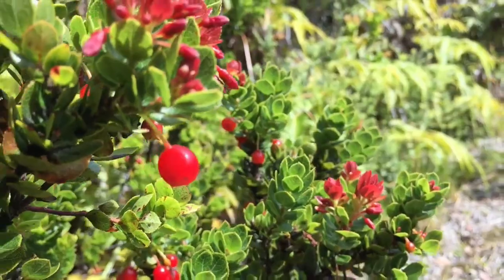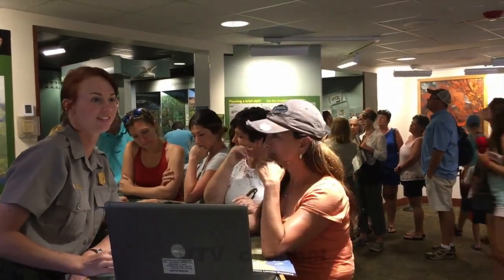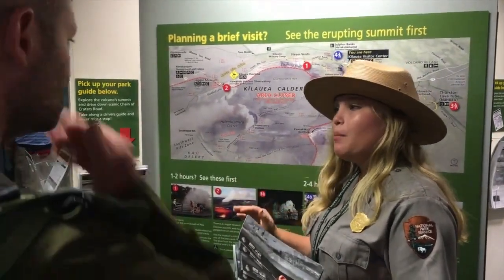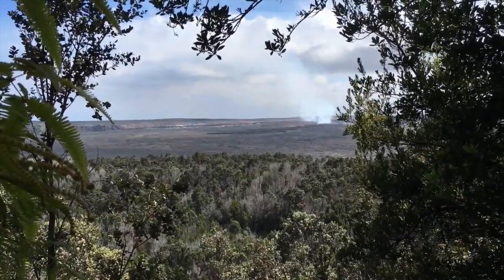The Hawaii Island Youth Ranger Program at Hawaii Volcanoes National Park is an educational employment opportunity for local high school students. The program strengthens our connections to the community and advances the National Park Service mission to protect our natural and cultural treasures so everyone can enjoy them now and in the future.